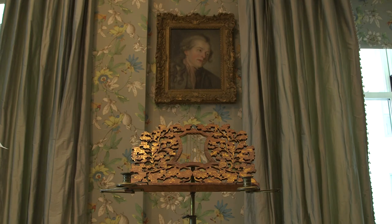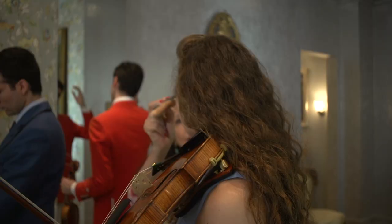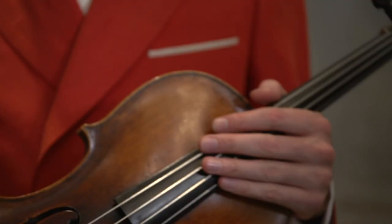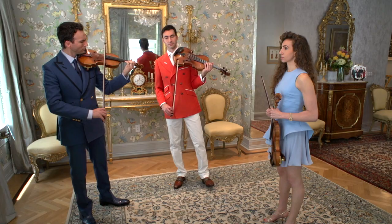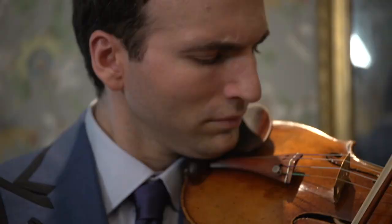Mom, do you understand — the value of these instruments is a little bit more important than powder. Let's do it boys.